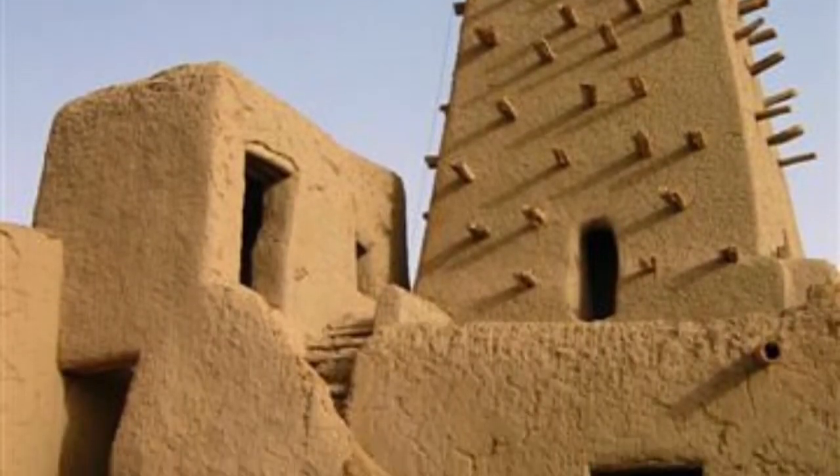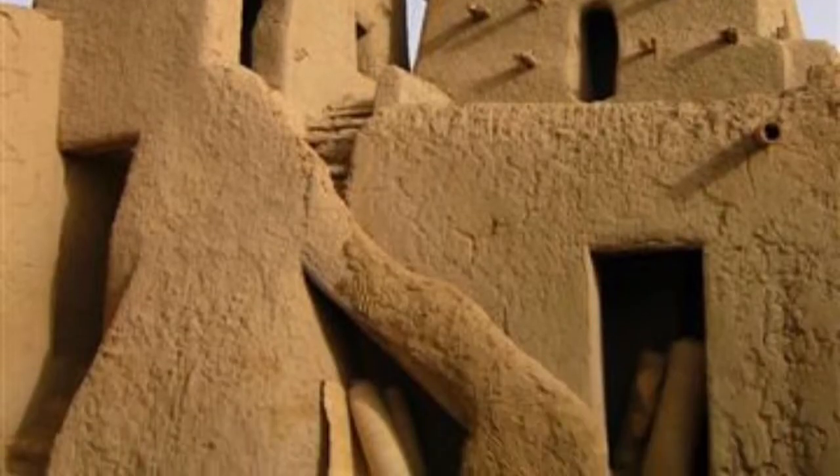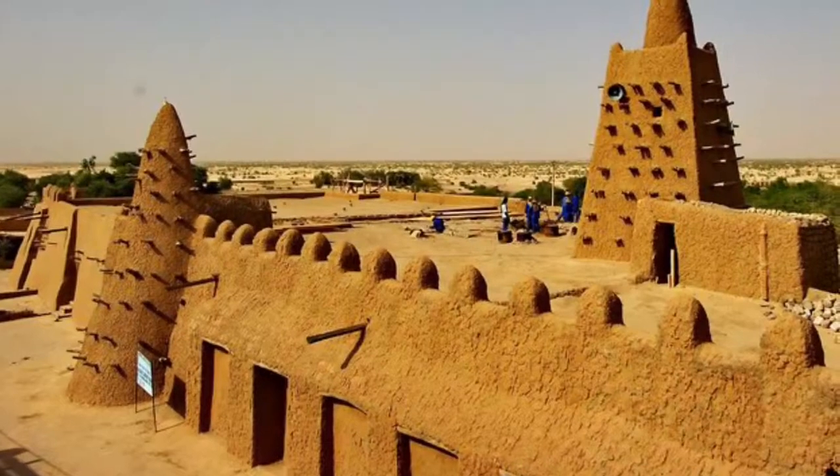The Djinguereber Mosque, located in Timbuktu, Mali, is a world-famous learning center.